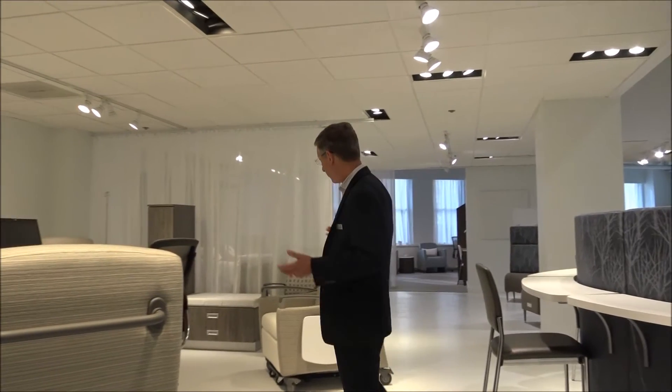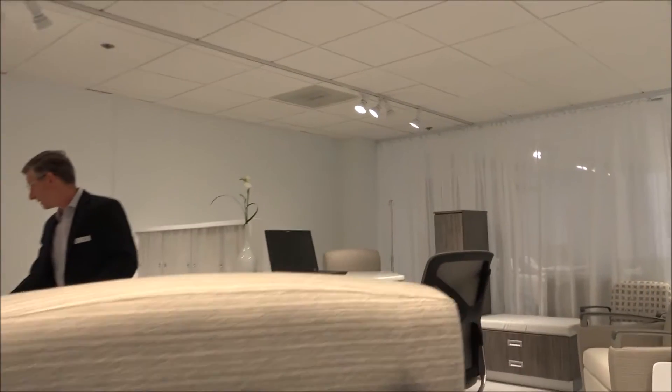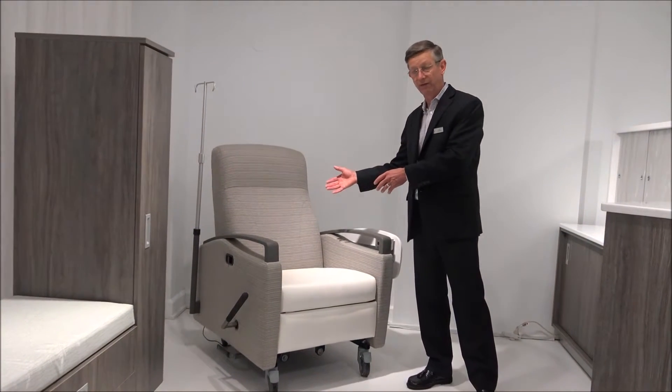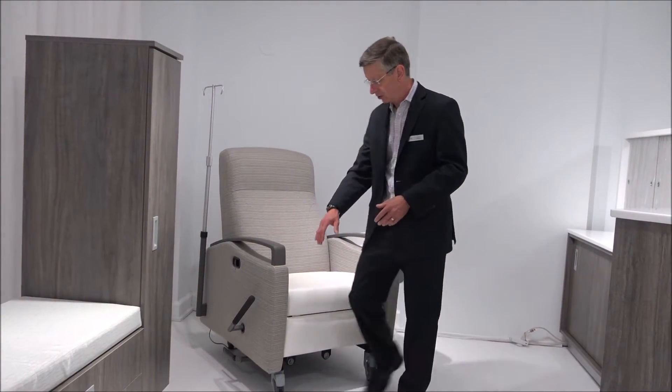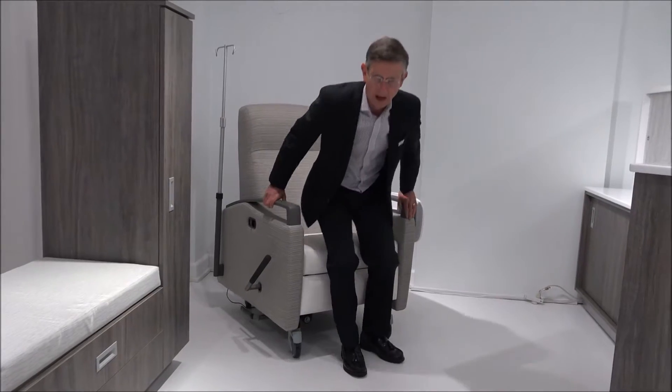We have four different recliners on display here and in the next vignette I'm going to show you a fifth. This is a sleep recliner. It serves as a recliner for the patient during the day and a sleep surface for the family member at night. It has two separate controls — one for the ottoman and a separate one to release the back — with the ability to go right to flat.